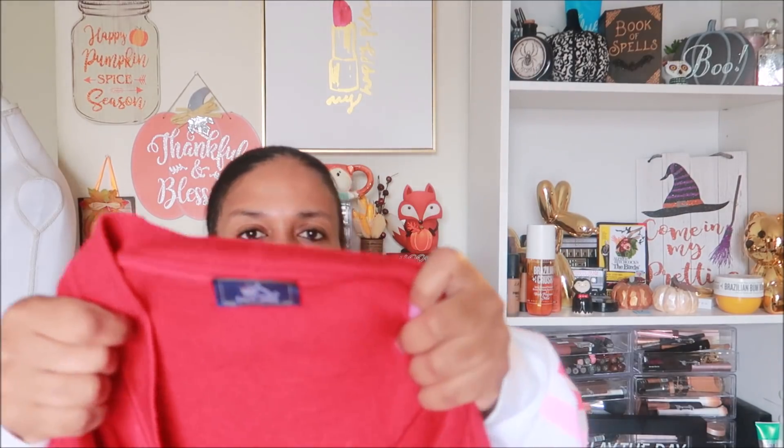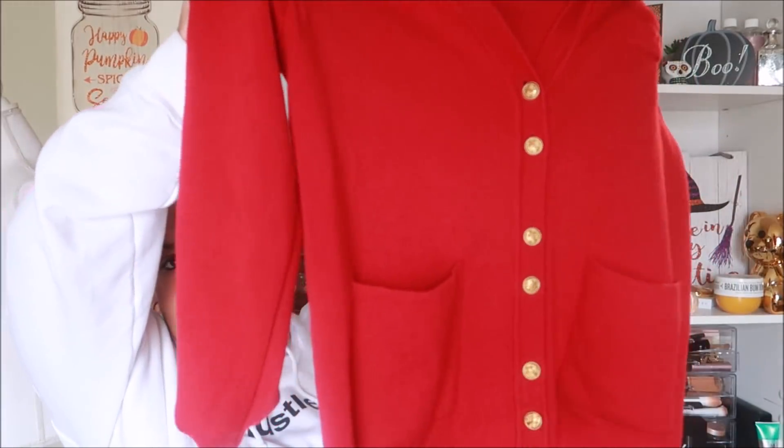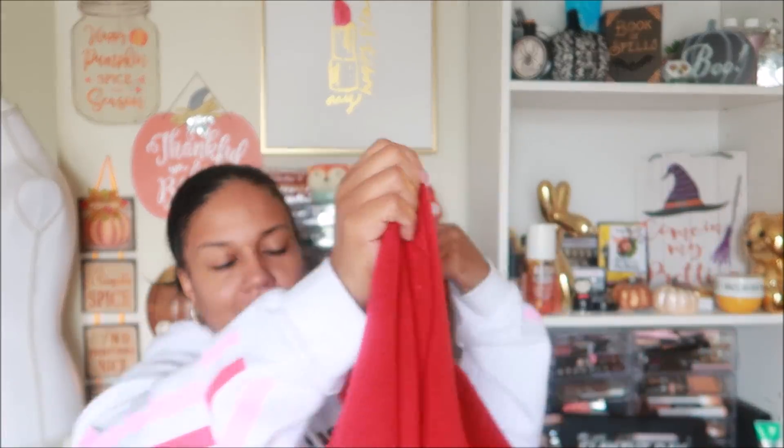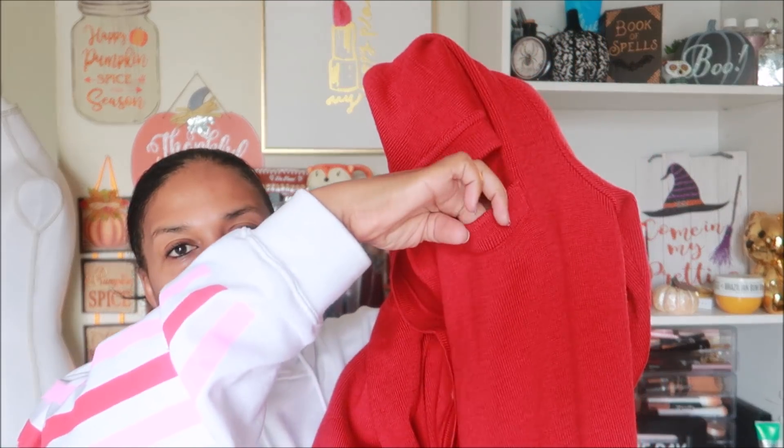Last but not least, this is the first time I've found or picked up a St. James piece. It says 'Made in France since 1889.' It's a really oversized chunky cardigan with gold buttons that have anchors on them — a really really nice brand. It has three pockets on the front: two at the bottom and one on the chest. It's really chunky and oversized, and I love it.